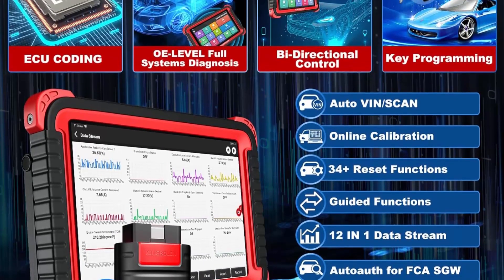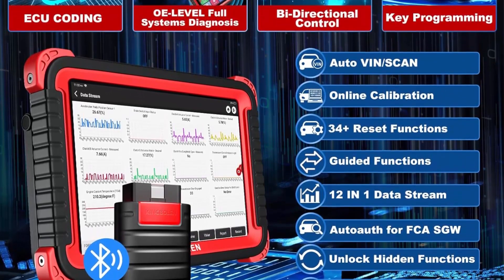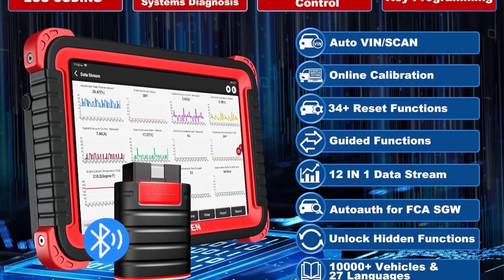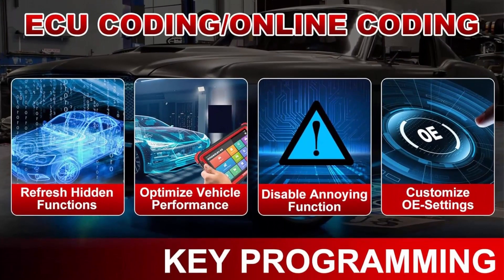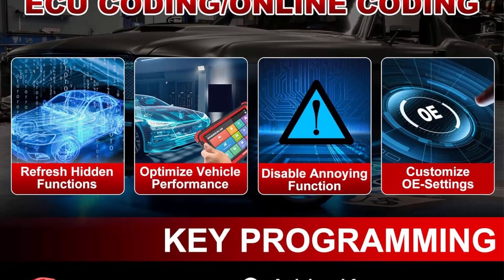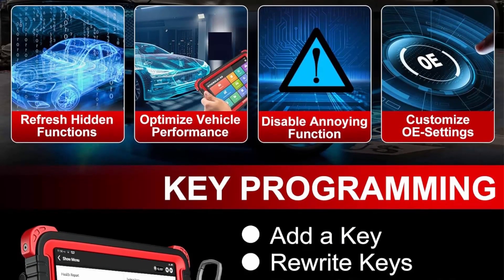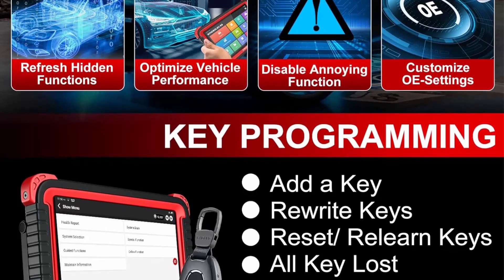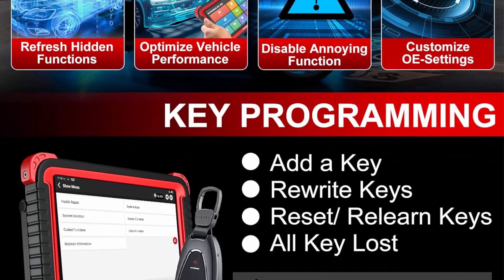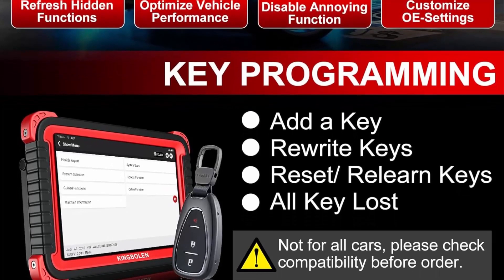The 2023 Wireless Car Diagnostic Tool King Boland K8 Professional Scanner has packed all capabilities auto technicians would ever need for repair and maintenance services. Features include Bluetooth wireless diagnosis, bi-directional control, ECU online/offline coding for VW and Audi customization, and 34-plus resets with guided functions for VW, Audi, PMI for Ford, Lincoln, and Mazda.